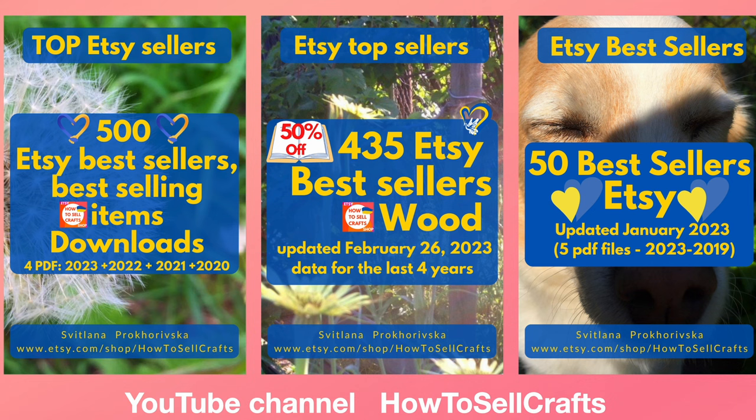Hope this was helpful! Find more on my YouTube channel. Bye guys, see you in the next video!